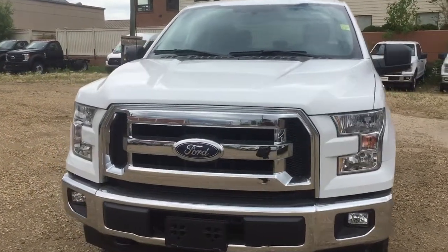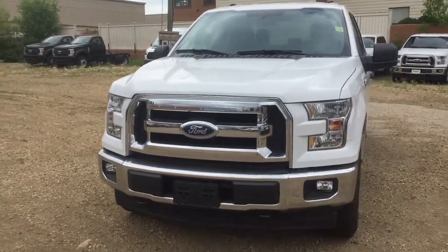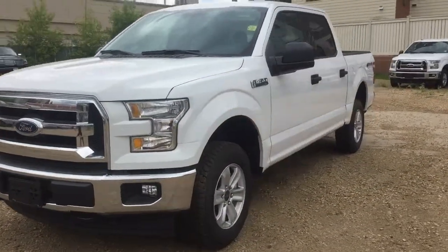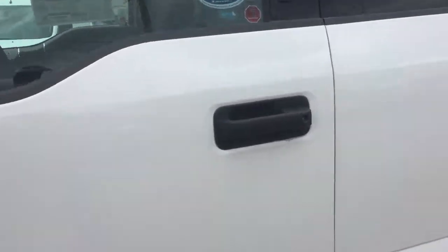You'll notice the halogen headlamps on the front, fog lights and dual tow hooks. If you are interested in this vehicle, please come on down to 11420 107th Ave, Edmonton, Alberta.